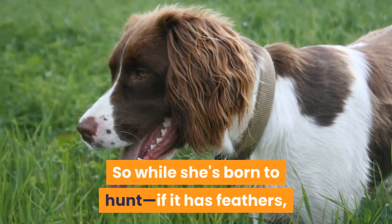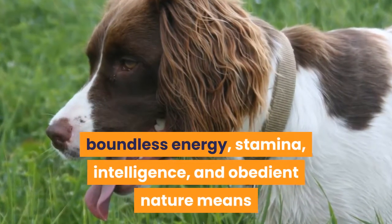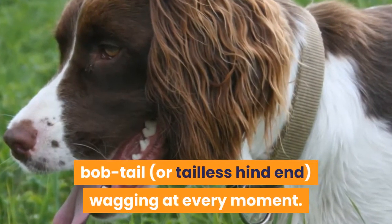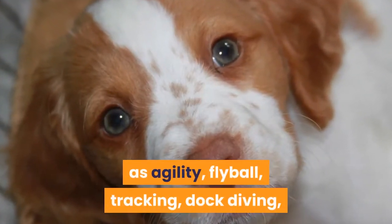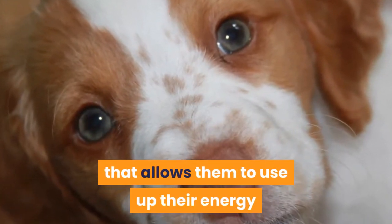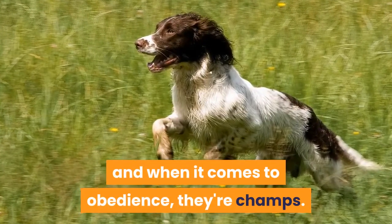While she's born to hunt, the Brittany can sniff it out if it has feathers. Her boundless energy, stamina, intelligence, and obedient nature means that if there's an activity you want to try, she'll be right by your side, bobtail or tailless hind end wagging at every moment. Brittany's are naturals at many dog sports such as agility, flyball, tracking, dock diving, and basically any other dog-friendly activity that allows them to use up their energy and spend time with their people. Their friendly demeanor also makes them outstanding therapy dogs, and when it comes to obedience, they're champs.